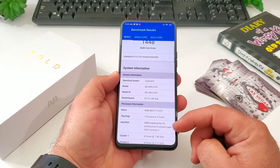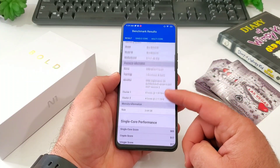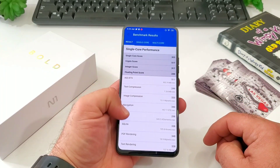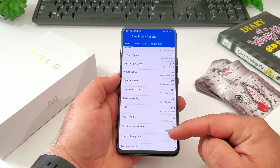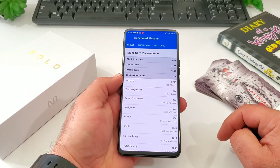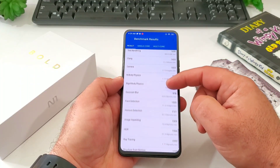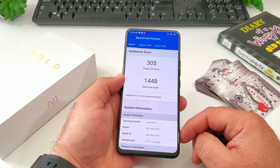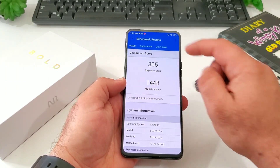You can see some system information and processor information there. I know some people really want to know these numbers, so I'll scroll down a bit so you can see more of the single core performance and the score it received. Scrolling further down you can see exactly in each column what the Bolt N1 scored, including the multi-core performance. These numbers don't mean much for everybody, but some people really want to know the specifics and the GeekBench 5 score before they go out and purchase this device. Single core: 305, multi-core: 1448.